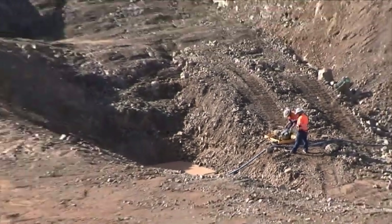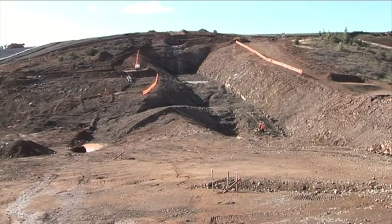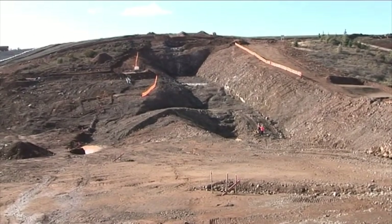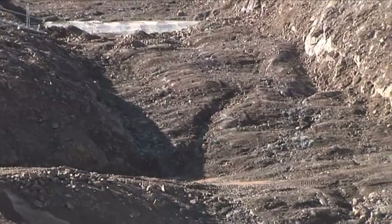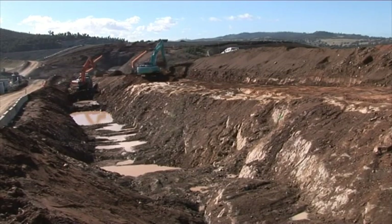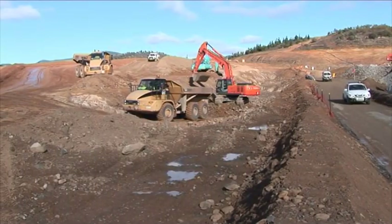Now we've hopped over to Saddle Dam number 1 and it's well underway in terms of work. There's trenching done there and it's having similar work done to what was done at Saddle Dam number 2 — digging out of core trenches, and there'll be rock and clay fill put in there. You can see a little bit of water there from the rain that fell the day before I did this filming.